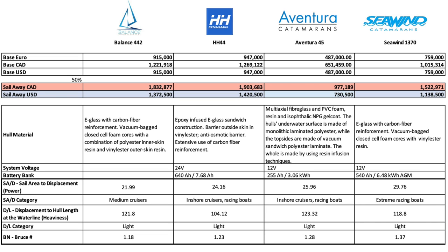Just for fun, the Aventura uses multi-axial fiberglass, PVC foam core resin, with underwater surfaces of monolithic laminate polyester and topsides vacuum-sandwiched polyester laminate, the whole thing made by resin infusion techniques. Again, not bad at all — all foam core, polyester. I wouldn't cry, especially at that price point.